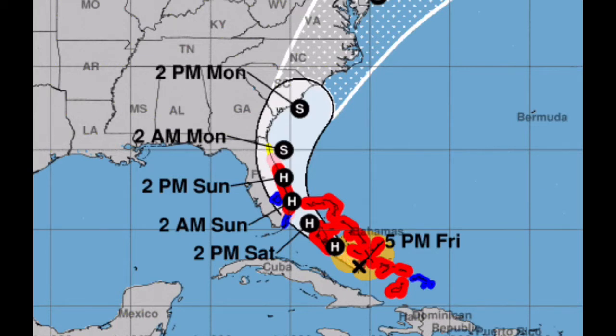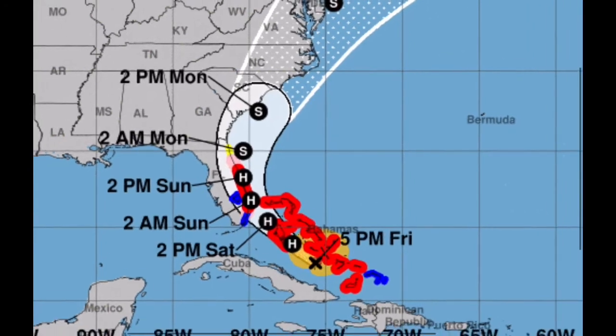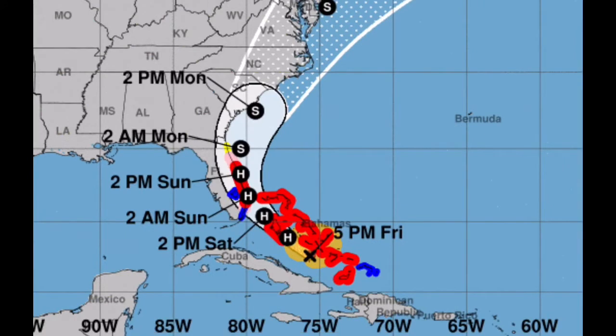If it does make landfall, it'll be the first time in over 15 years since Hurricane Katrina made landfall on August 25th as a Category 1 hurricane. A landfall is possible here, depending on how the Bermuda high out to the east steers the storm.